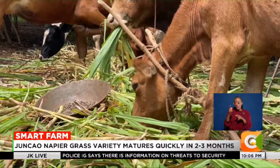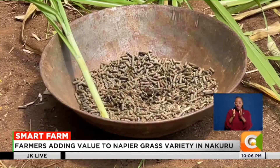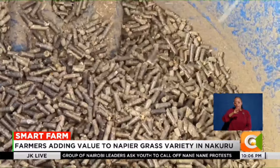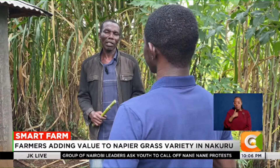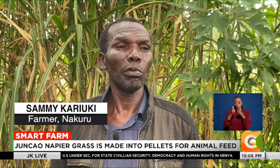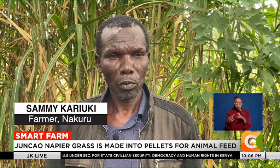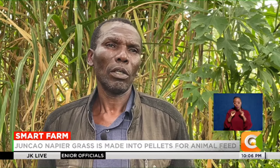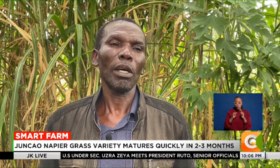Of late, however, the former journalist and farmer started value-adding the grass by making pellets. He made the decision that farming was his first priority, knowing that it could take him somewhere.